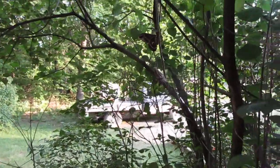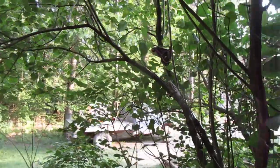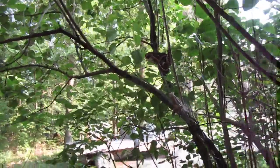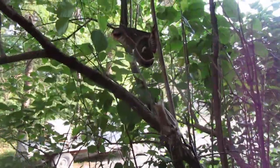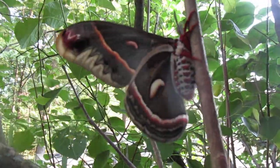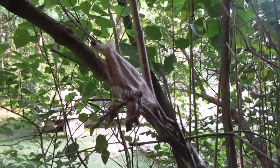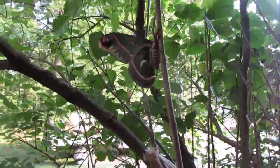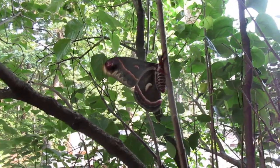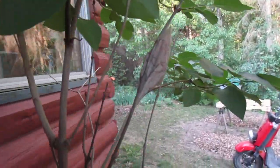It is May 31st and the temperatures have been in the 80s, with 60s to 70s at night, which made this cecropia moth emerge from its cocoon. We collected it on a lilac, along with this other cocoon here.